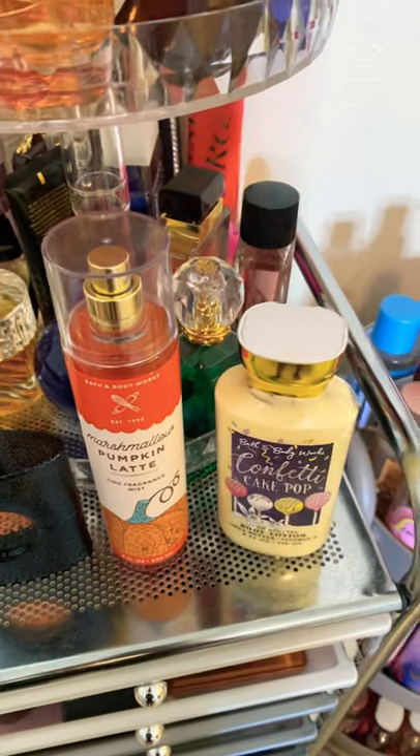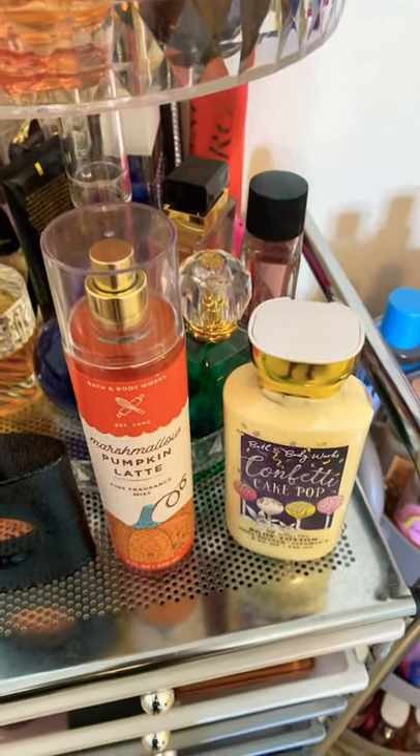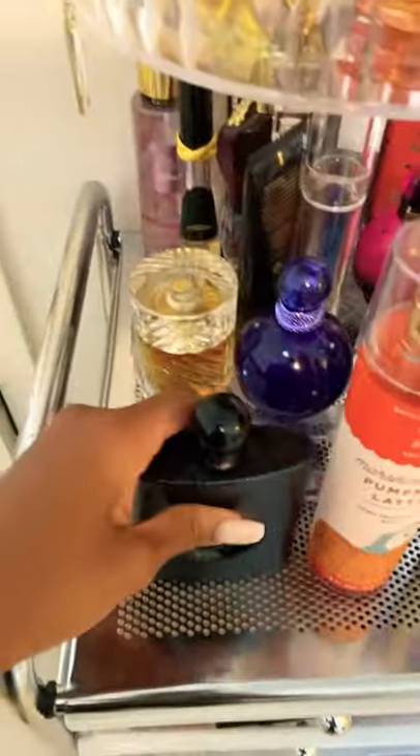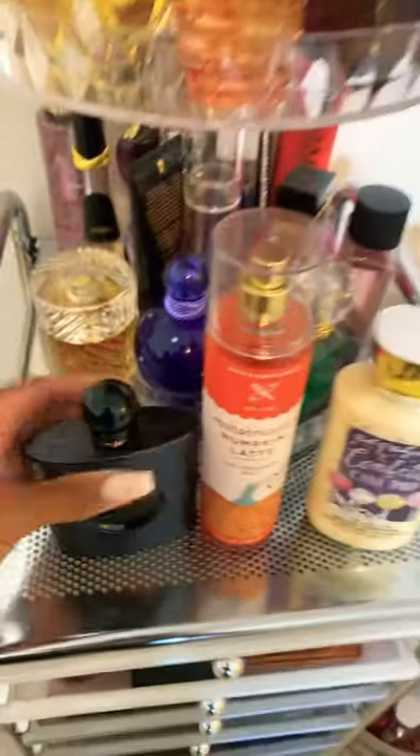It smells like a cake batter pumpkin latte — you really get all of those sweet creamy notes. They are a perfection together, like literally so good. So you only want to add a little bit of the Black Opium to add a little bit more of that coffee scent. This is perfection.